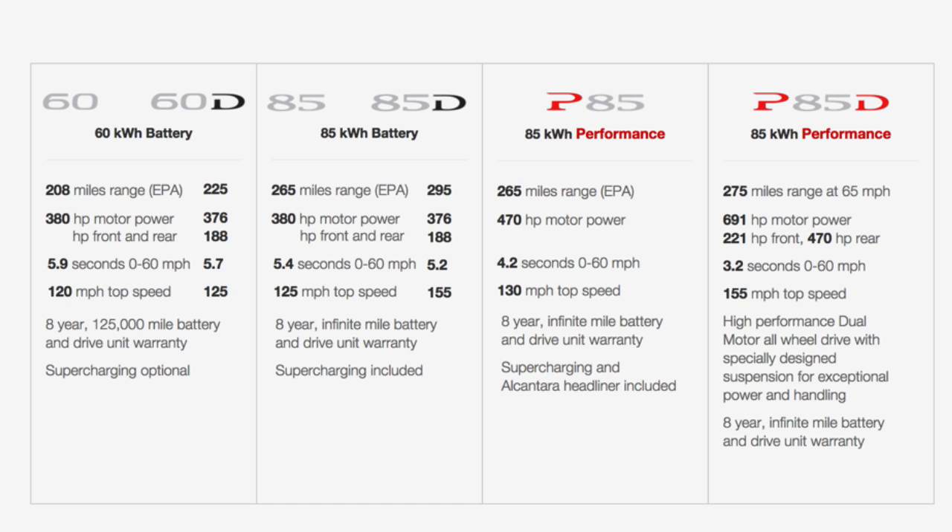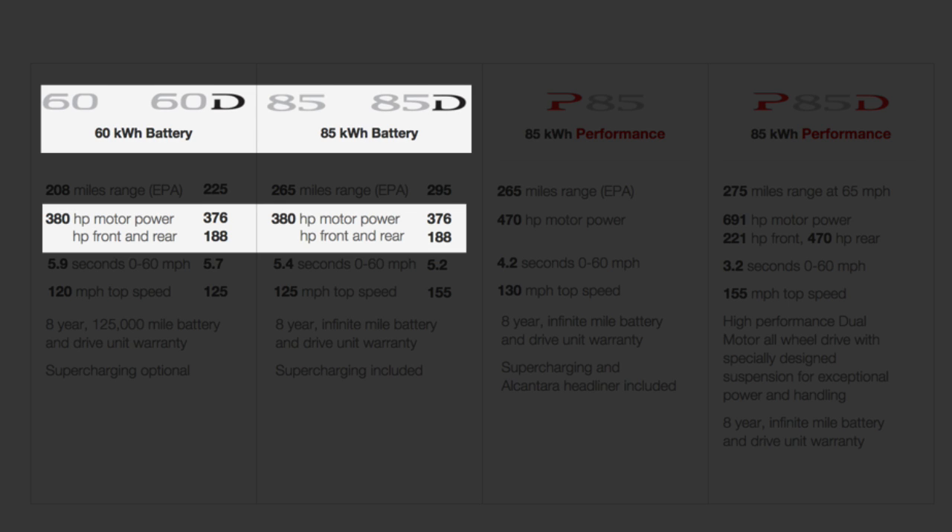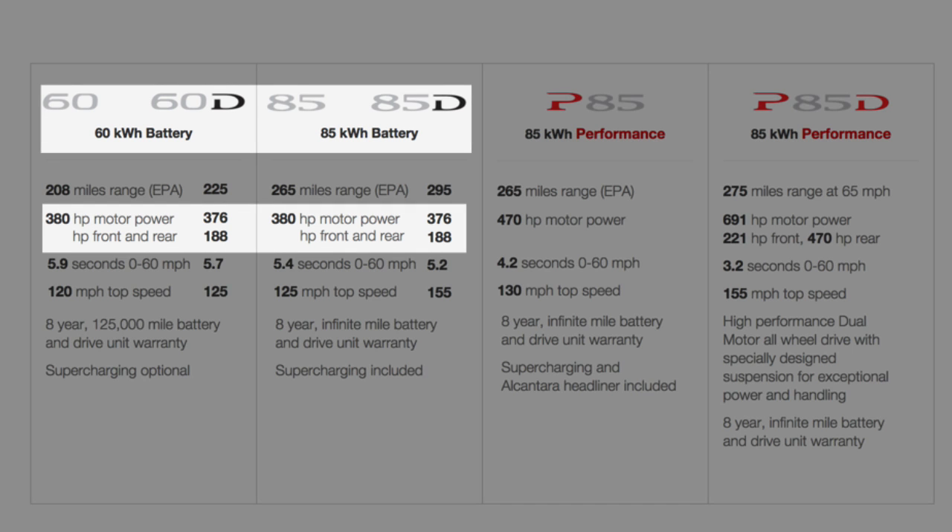As you can see from the specifications on screen, the 60 and 85 cars were rated at 380 horsepower. Now, with the dual-motor, that's actually dropped slightly to 376, with the power split equally between the front and rear with two 188 horsepower motors.